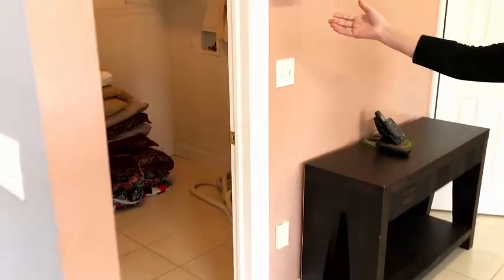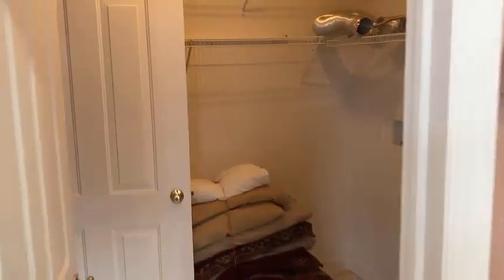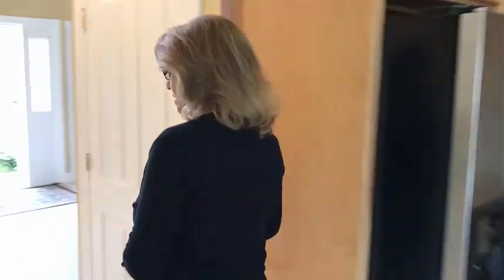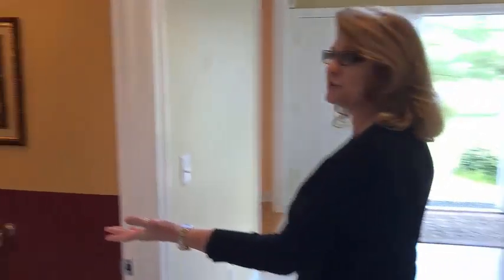You have the door to the garage and your laundry room. Back to the kitchen area, you have your first floor powder room.